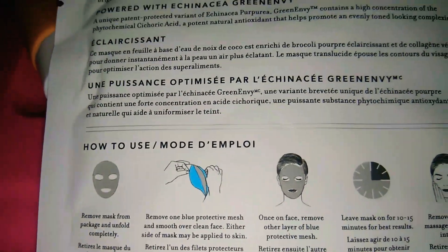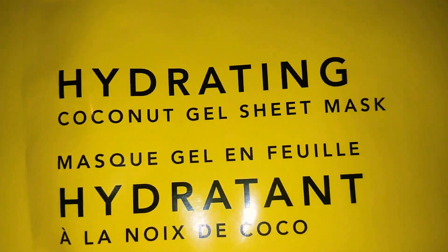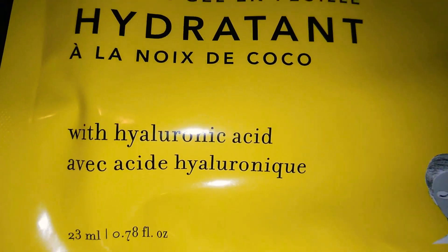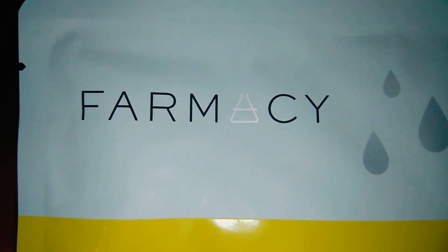They also sent me another Farmacy product — this one is the Hydrating Coconut Gel Sheet Mask with hyaluronic acid. I'm really, really excited — I love this brand Farmacy. I love when they send me these because it's such a wonderful brand.